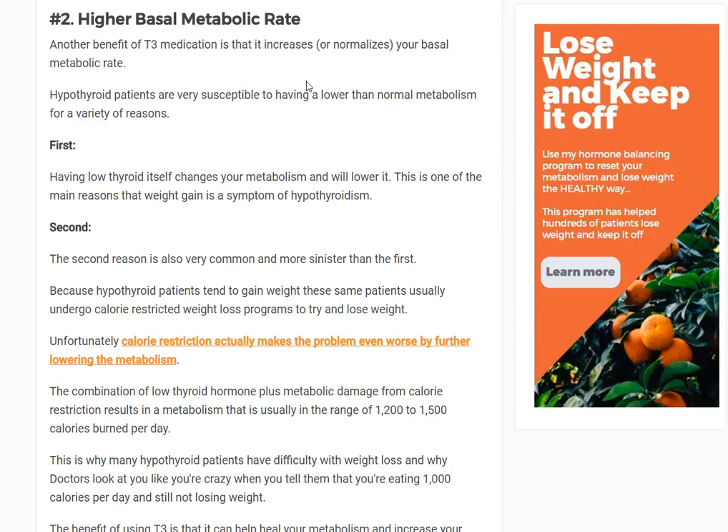Then you start eating again, but your metabolism stays low. So you go back up to eating 1800 calories and you gain all the weight back plus more. That's the problem with hypothyroid patients, and that's where T3 comes in. T3 is influential in determining your basal metabolic rate because it has direct influence on mitochondrial function — your mitochondria are the organelles inside your cells responsible for energy production.